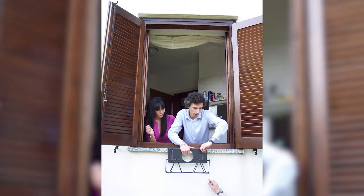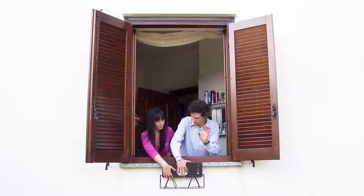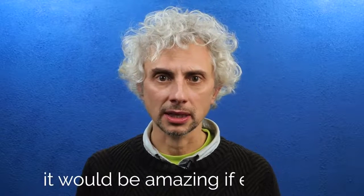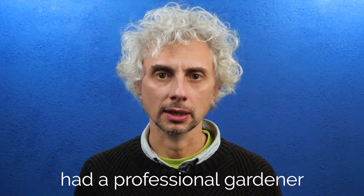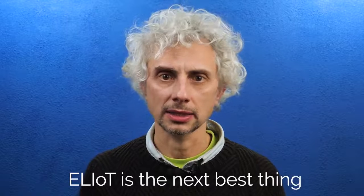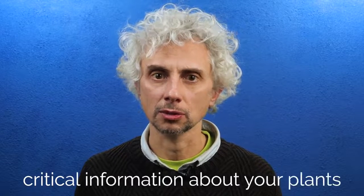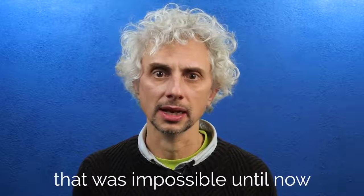Over 20 years ago I created my first solution to hang plants out of the window in our tiny apartment, and I've been inventing gardening products ever since. It would be amazing if everyone had a professional gardener, but Elliot is the next best thing and gives you life-saving, critical information about your plants that was impossible until now.